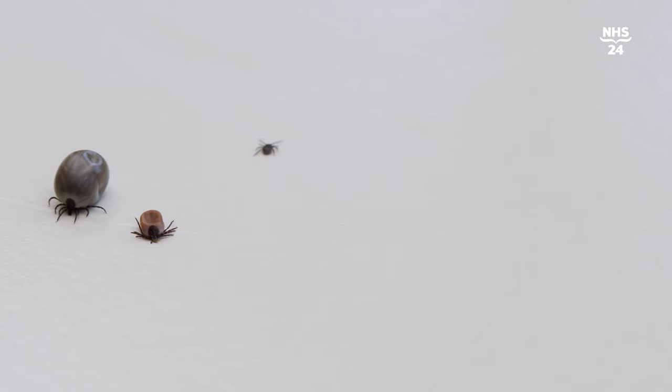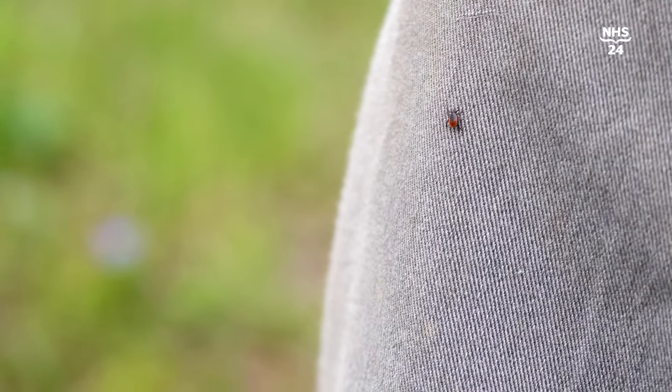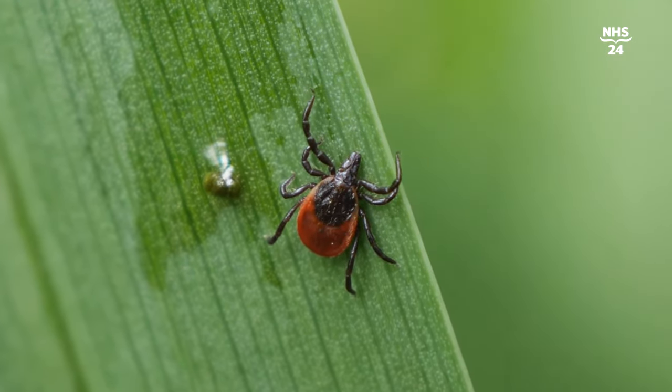Those questing nymph stages of tick certainly can cause Lyme disease — they can carry the bacteria. That's one of the difficulties, so people might see a little speck on them and not realize that's a tick. So if you think that is so, use your camera to get a decent picture and magnify it on your phone to see whether it is or isn't a tick.